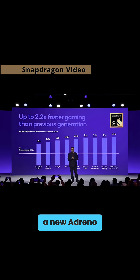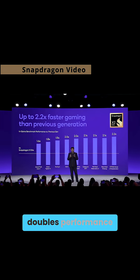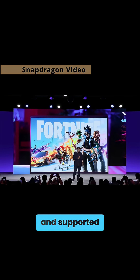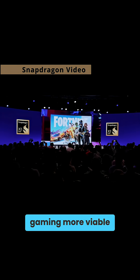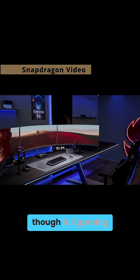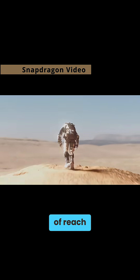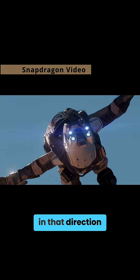On the graphics side, a new Adreno GPU architecture doubles performance per watt over the Snapdragon X Elite, making casual and supported gaming more viable on ARM-powered laptops — though full gaming parity with x86 PCs is still out of reach, but it's heading in that direction.